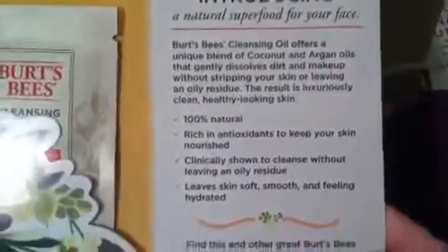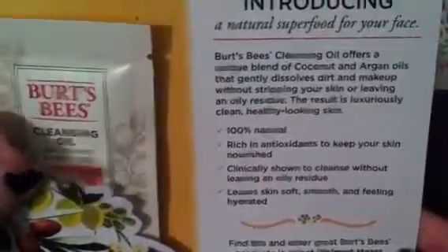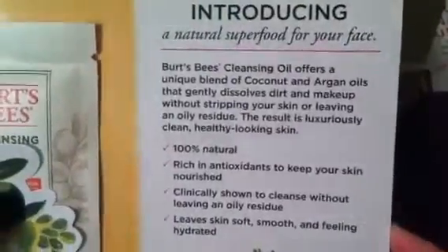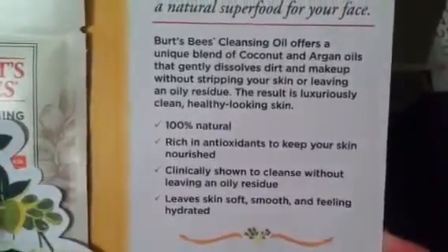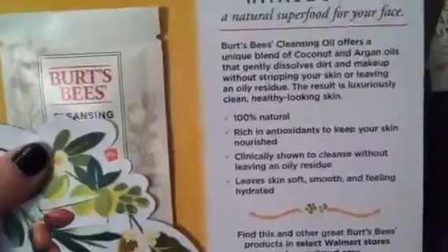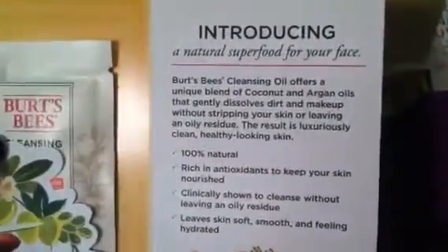Last product sample is a Burt's Bees Cleansing Oil in a little sample packet. Cleansing oils are becoming really popular. I totally get the concept but since I have combination skin I'm hesitant about putting oil on my face because it's already oily. However, I've heard people say cleansing oils actually help with oil production and don't make your face oily. This is a great little trial so I can test it out without having to buy a full-size product.